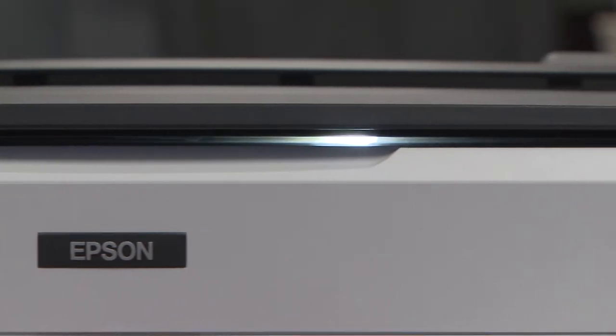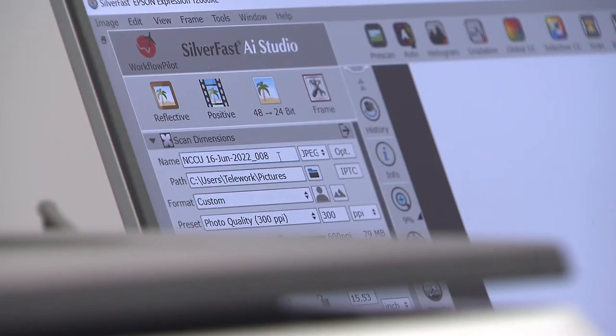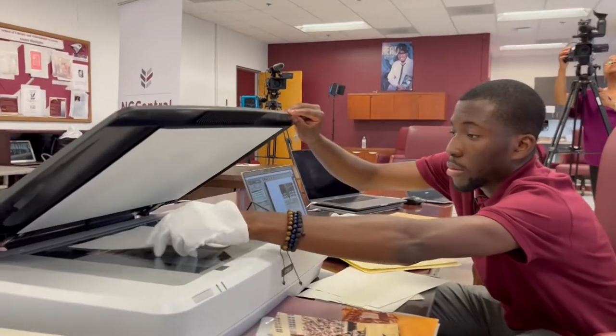A grant from Getty Images and equipment from Epson and AdNet Global allows archivists to restore NC Central's history.